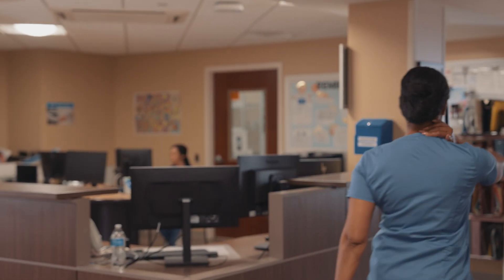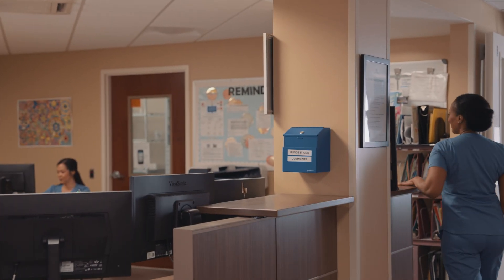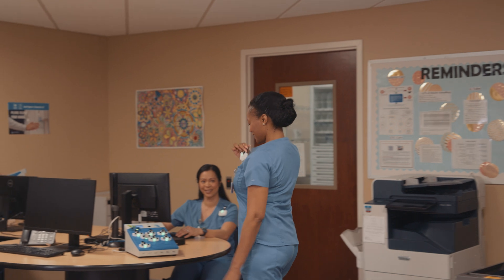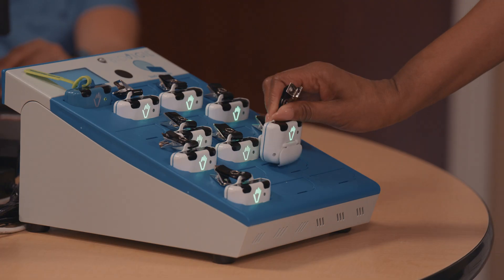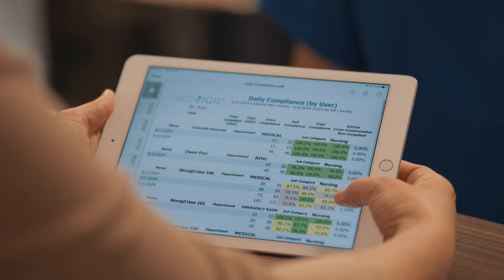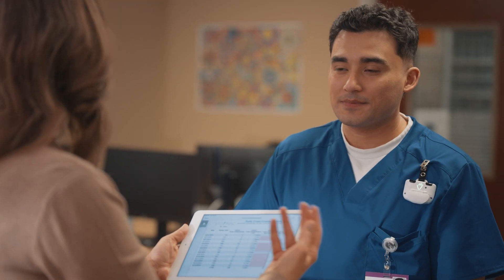At the end of each shift, the worker places their BioVigil badge in the base station. The data is immediately synced to our cloud-based suite and can be used to track hand hygiene compliance on an individual, unit, or hospital-wide level. This provides opportunities to reward individuals and teams for outstanding compliance, as well as identify and coach those who need help.